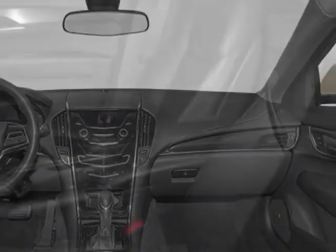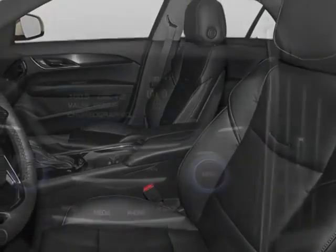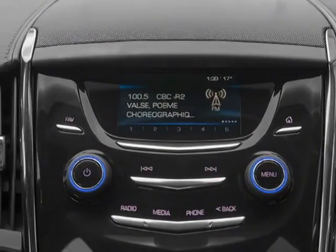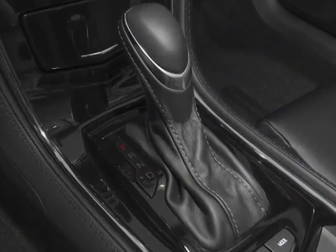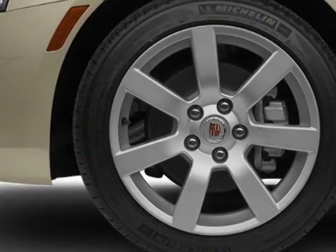Additional options for this vehicle include the preferred equipment group, sunroof, red obsession tint coat, jet black with jet black accents leatherette seating surfaces, CUE information and media control system, and heated driver and front passenger seats.